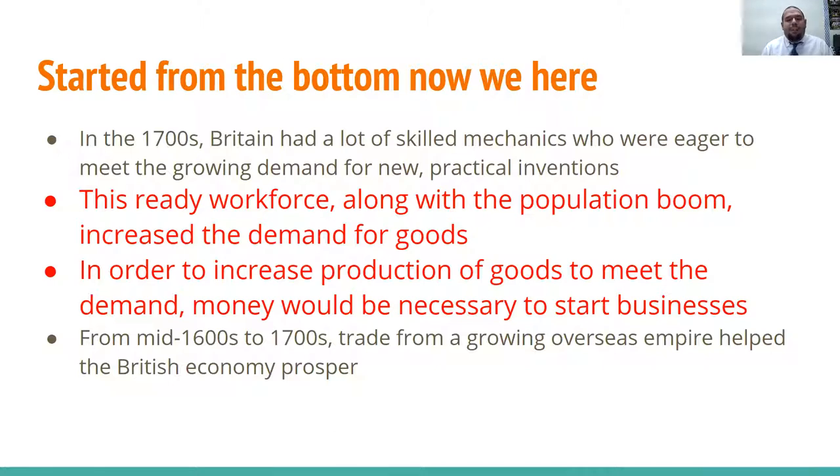In the 1700s, Britain had a lot of skilled mechanics eager to meet the growing demand for new practical inventions. This ready workforce, along with the population boom, increased the demand for goods — similar to how the agriculture revolution led to a boom in population growth. Now that people could live longer, they could buy more things, and this consumer consumption drove businesses to make more goods. To increase production and meet demand, capital investments were necessary to start businesses.